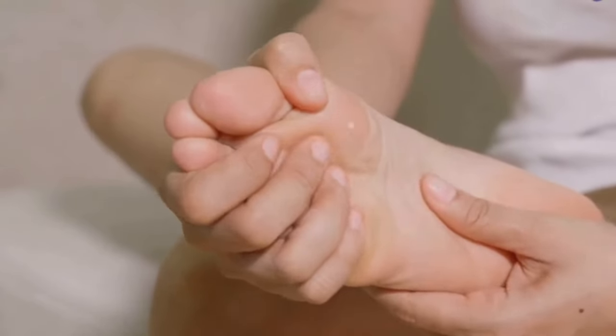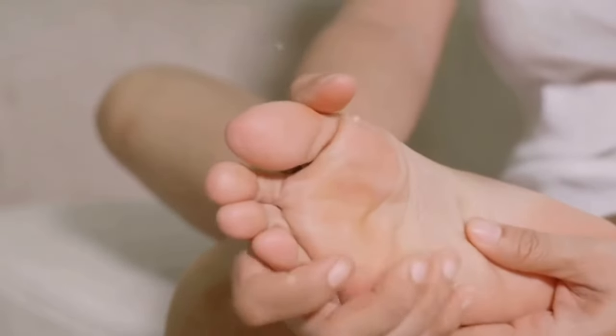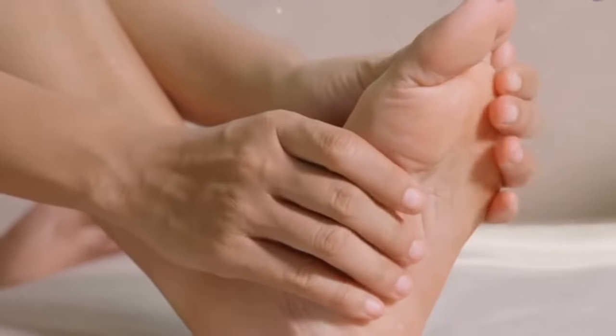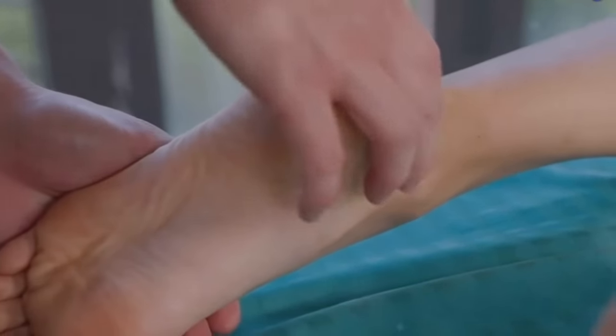And that's where we step in. In this video, we will provide a comprehensive, step-by-step guide on how to eliminate the problem of swollen feet and legs. From understanding the causes to lifestyle changes, home remedies, and when to seek medical attention, we've got you covered. So stay tuned to learn how to give your feet and legs the relief they deserve.